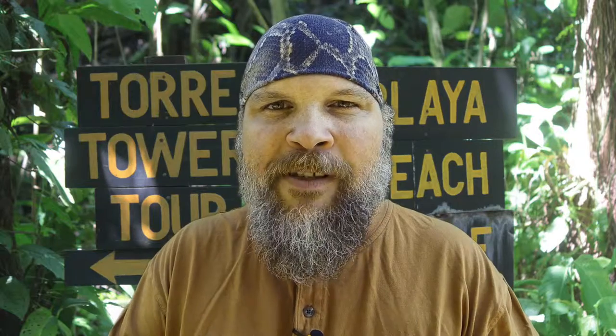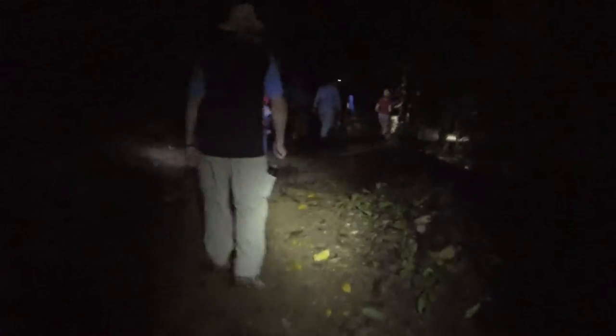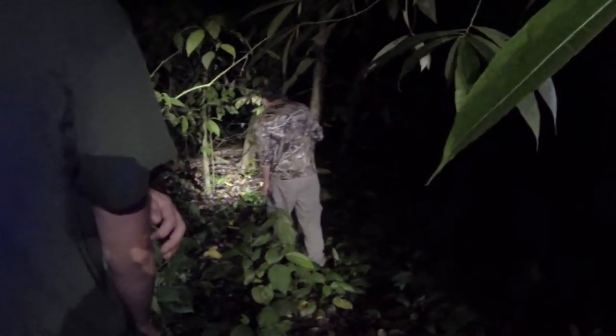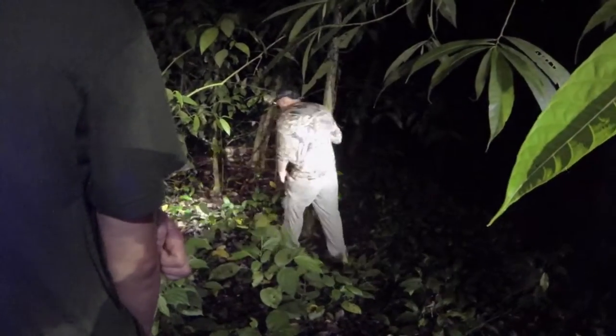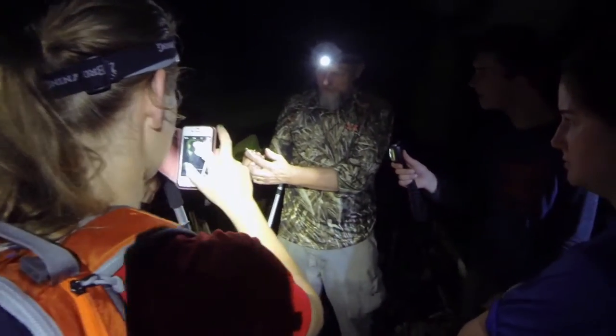I'm in a lowland rainforest near Dominical on the Pacific coast of Costa Rica. I've been going out on night hikes with Dr. John Cassell and his student group looking for reptiles and amphibians. As we look carefully along the trail, we start to find lizards in both the leaf litter and on the vegetation.